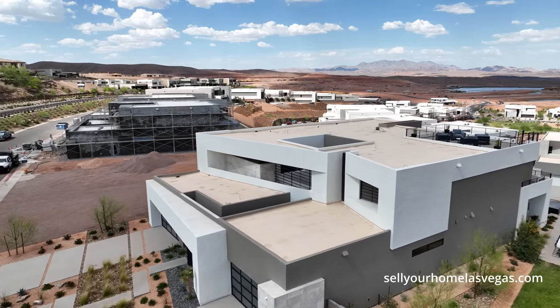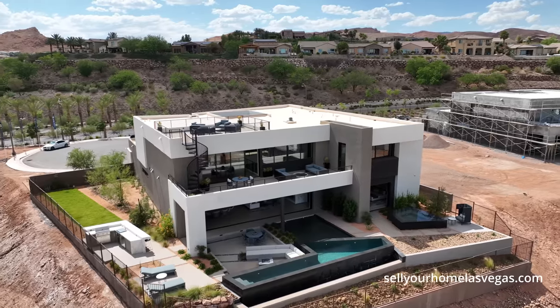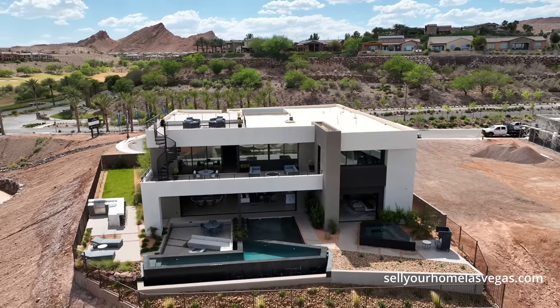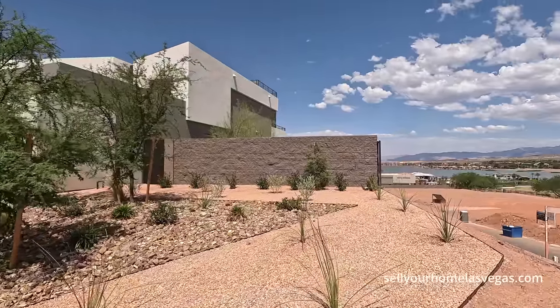Let me just spin it around for you. We are pushing into the high 90s today with light winds out here in Lake Las Vegas. Now if you don't know Blue Heron, they are luxury home builders out here in Las Vegas — beautiful contemporary style homes. Before we take a look at this Apex model, I do want to show you right over here on the hill.